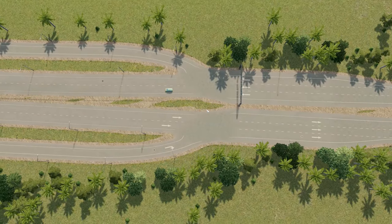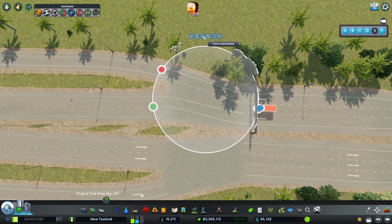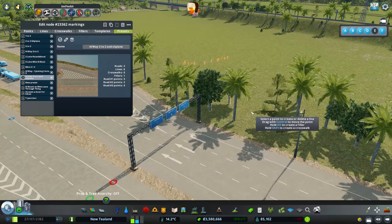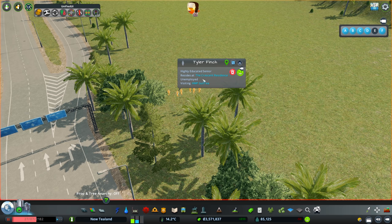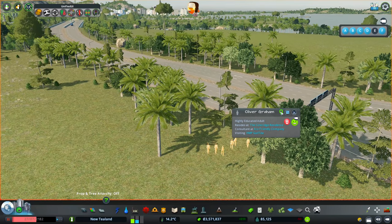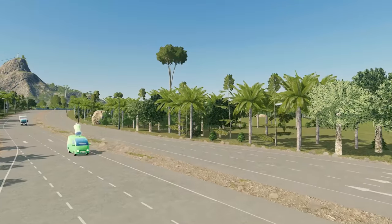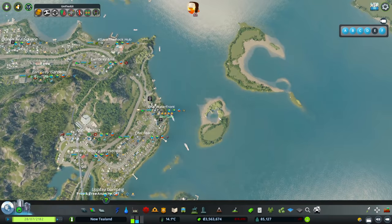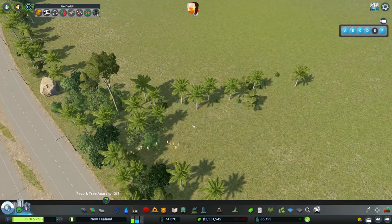Whoa, what's going on here? We've got these guys — where the heck are you going? Taylor Finch, visiting HMP Guilty. Seriously? I think you're actually going to prison! They're just running all the way over in a nice straight line to HMP Guilty in prison. I would follow them but they're going so slow. Forget it.